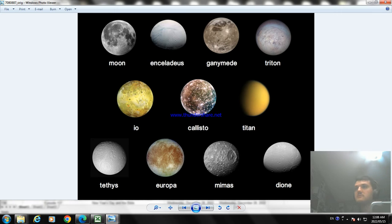So Enceladus is a moon of Saturn. Enceladus is the sixth largest moon of Saturn — it has about 500 kilometers in diameter. It's the tenth largest of Saturn's moons, with the largest being Titan. Enceladus is covered by the highest bodies in the solar system. So that's what Enceladus is.